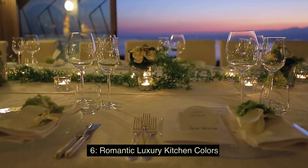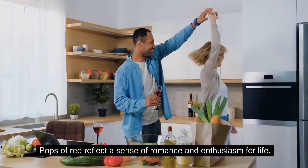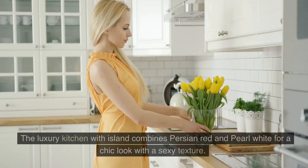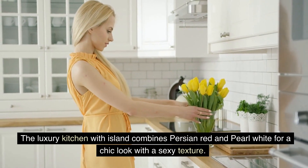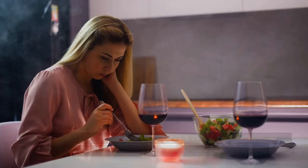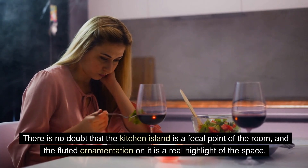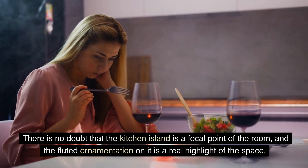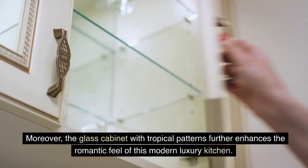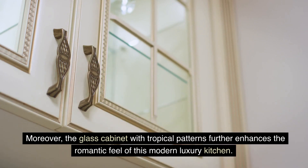6. Romantic Luxury Kitchen Colors — pops of red reflect a sense of romance and enthusiasm for life. The luxury kitchen with island combines Persian red and pearl white for a chic look with a sexy texture. There is no doubt that the kitchen island is a focal point of the room, and the fluted ornamentation on it is a real highlight of the space. Moreover, the glass cabinet with tropical patterns further enhances the romantic feel of this modern luxury kitchen.